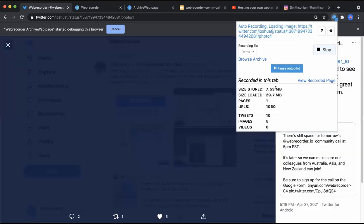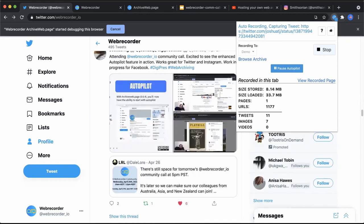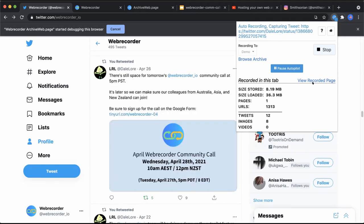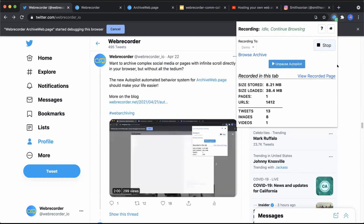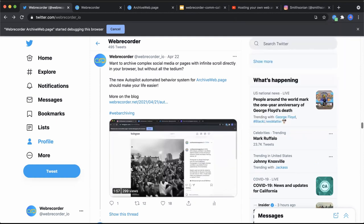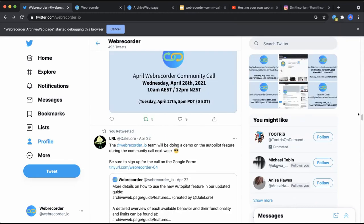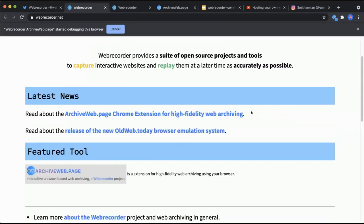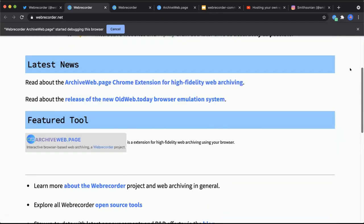The extension is clicking on each tweet, scrolling, and has already gathered quite a bit of data. It also automatically does deduplication so duplicates are not stored. I'll pause this and also try archiving the webrecore.net homepage — I can click through to it. For simpler pages it will just auto-scroll since there aren't complex behaviors, and I can navigate to different pages within the same recording session.